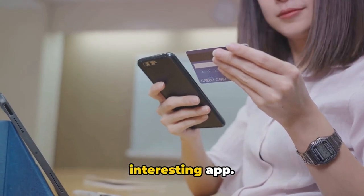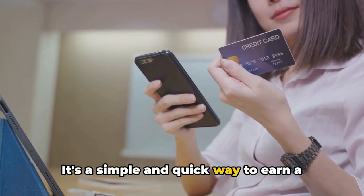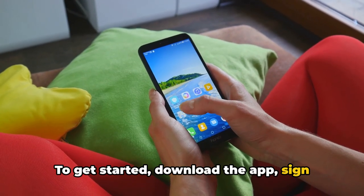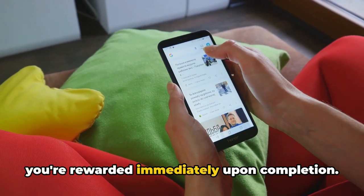Google Opinion Rewards is another interesting app. Here, you can earn Google Play credits simply by answering surveys. It's a simple and quick way to earn a little extra. To get started, download the app, sign up, and wait for survey notifications. Each survey takes just a few minutes, and you're rewarded immediately upon completion.